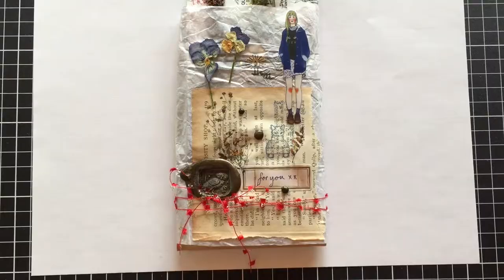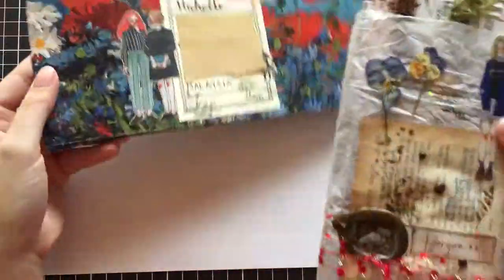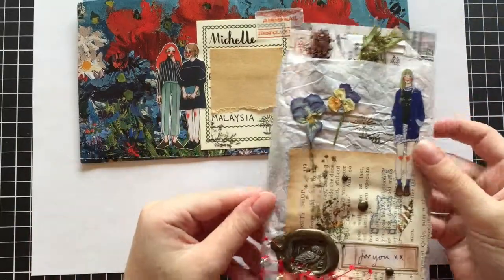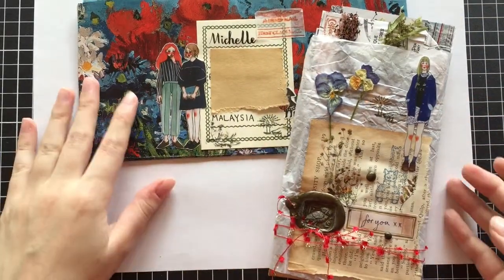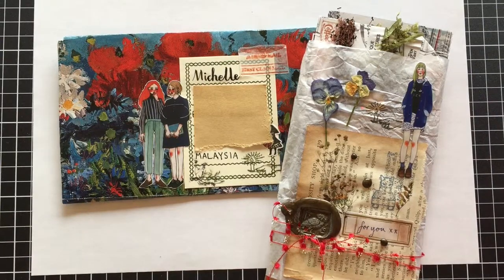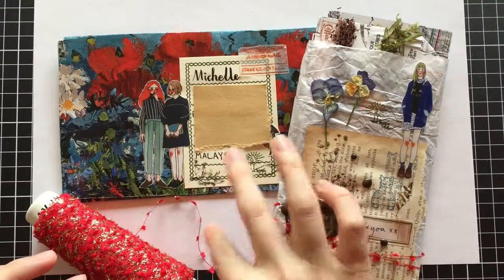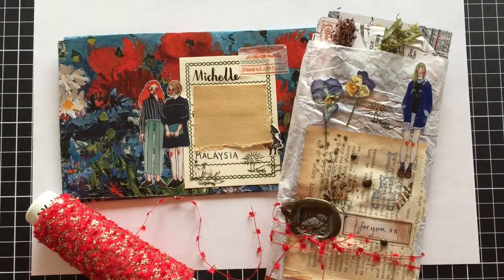That is the finished parcel and I'm very happy with the result. That will be going in the Van Gogh painting envelope that I've decorated and addressed, and I'll be sending that off in the post to Michelle. If you'd like to see more of my snail mail creations, I'll put my Instagram down in the description box. Thank you for watching and I'll see you guys next time. Bye!